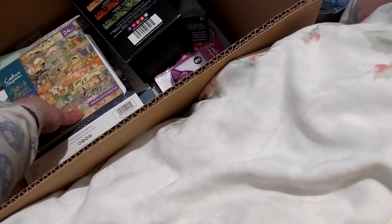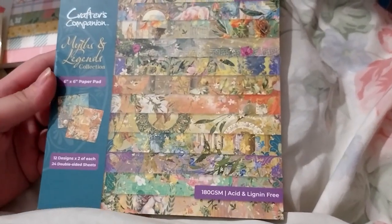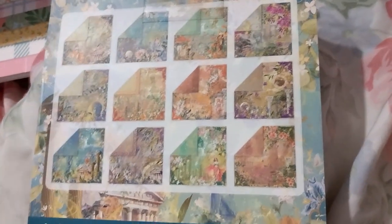Next up is the Myths and Legends 6x6 paper pad. These I got for the Through the Window collection as well. This one was on sale for $2.49 — retail was, I believe, $5.99. I don't know if I'm going to open them right now, but it's got some nice bits. It's got some very nice art in there.